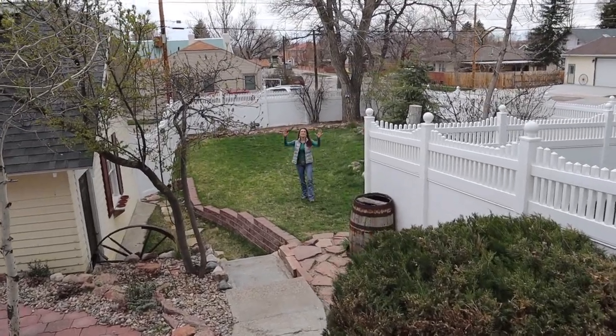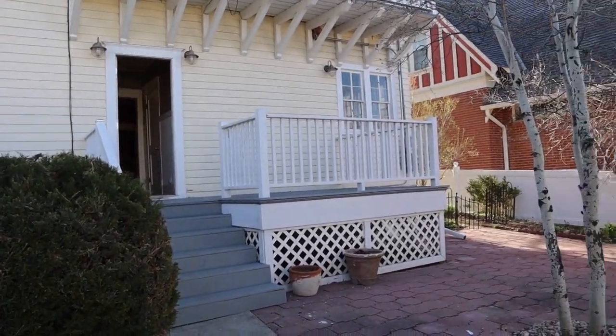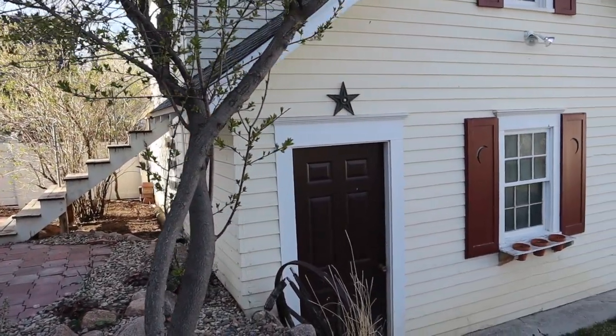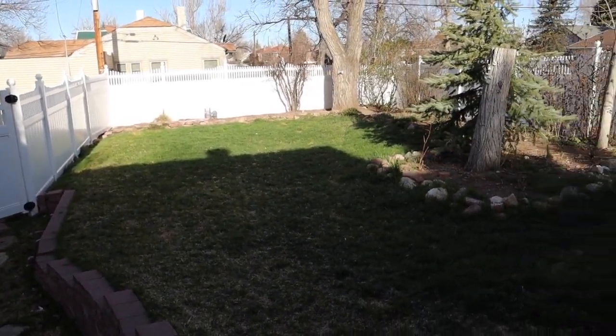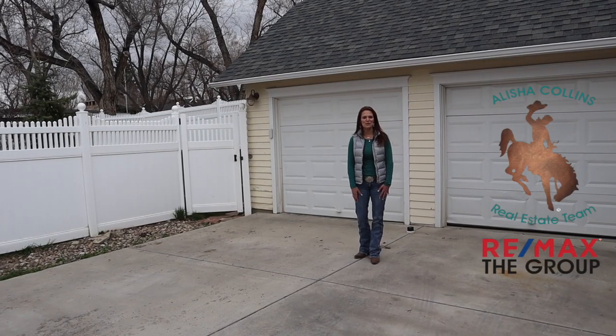And can you believe this big backyard in downtown Casper? This house even comes with a two-car garage.